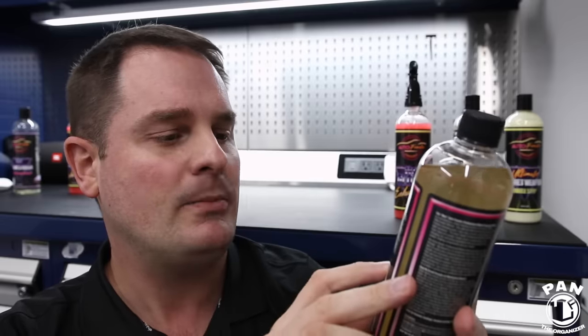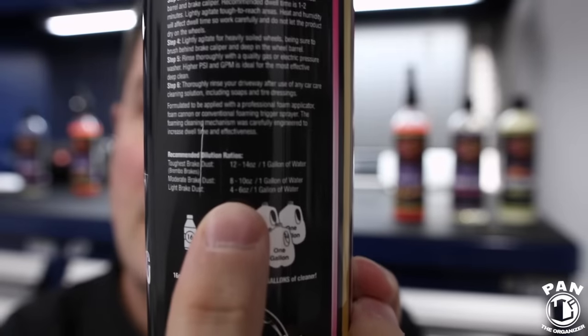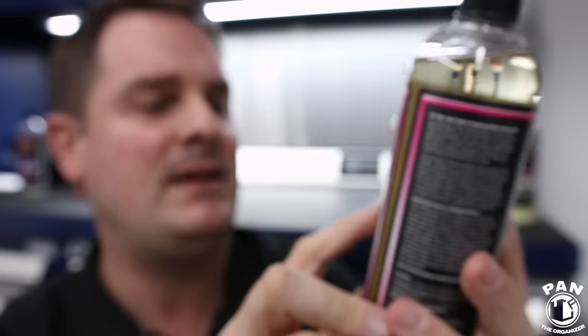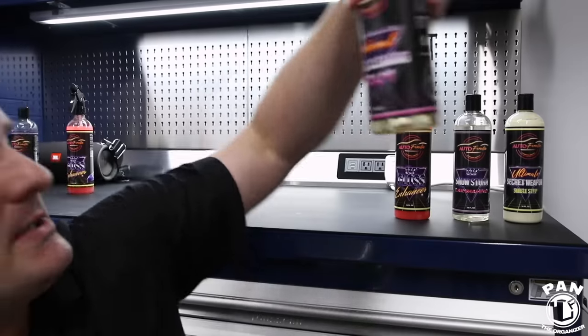The instructions are pretty simple on the back: four to six ounces of this in one gallon for light duty cleaning, eight to ten ounces for medium duty, and twelve to fourteen ounces to one gallon of water for heavy brake dust. Awesome, awesome wheel cleaner.